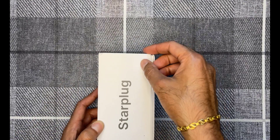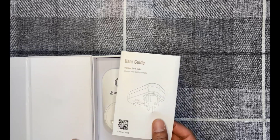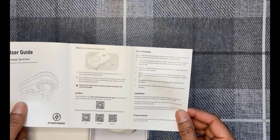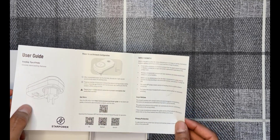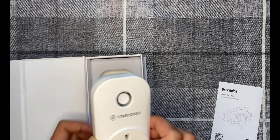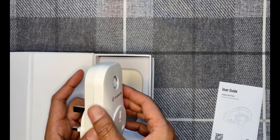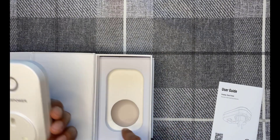The box itself has a little magnetic catch, which is a nice touch. Opening it, the first thing you get is the user guide, with a QR code where you can get instructions from their website. It shows you how to power it on — you basically have to download an app called Star Power onto your phone, which I'll show you shortly. The plug itself is nice and simple. You pick the type you want — I went for the UK version — and there's an on/off and pairing switch on it. That just plugs into your wall socket. Nothing else in the box.